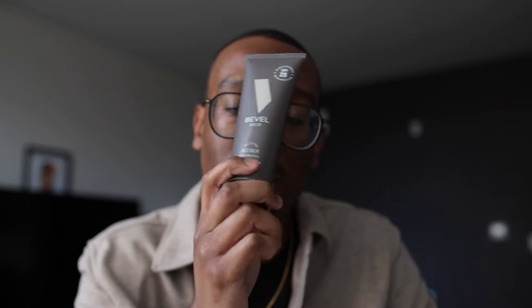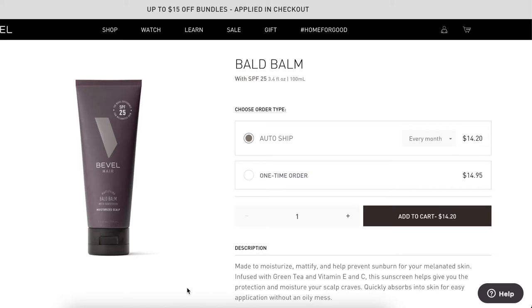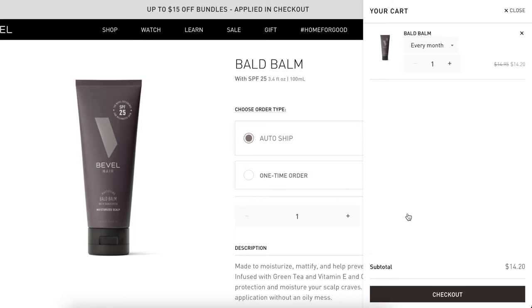The Ball Bomb is not super expensive — it's only about $15 on Bevel's website. It's not sold in stores just yet, but it will be offered at some point in time. For now, you can get it for about $15 on Bevel's website at getbevel.com.